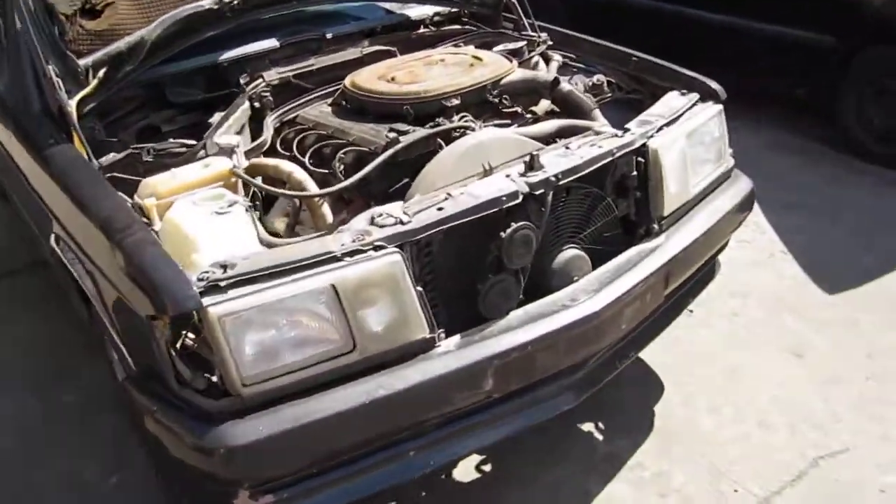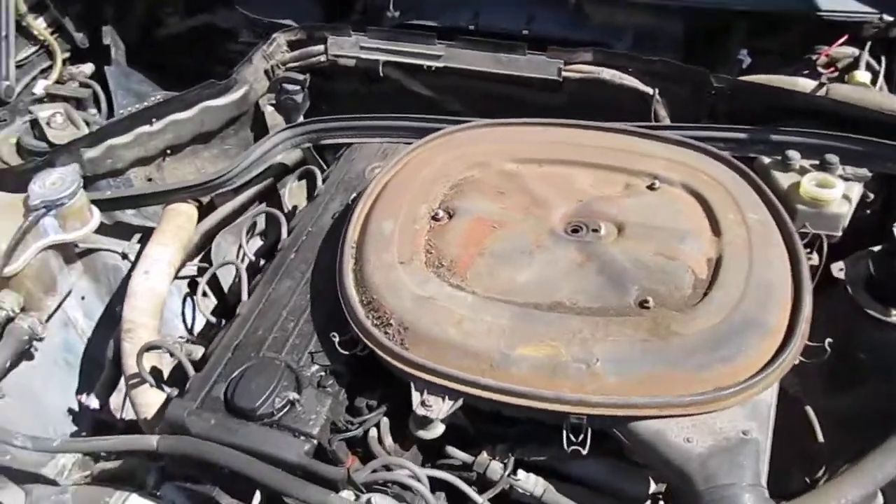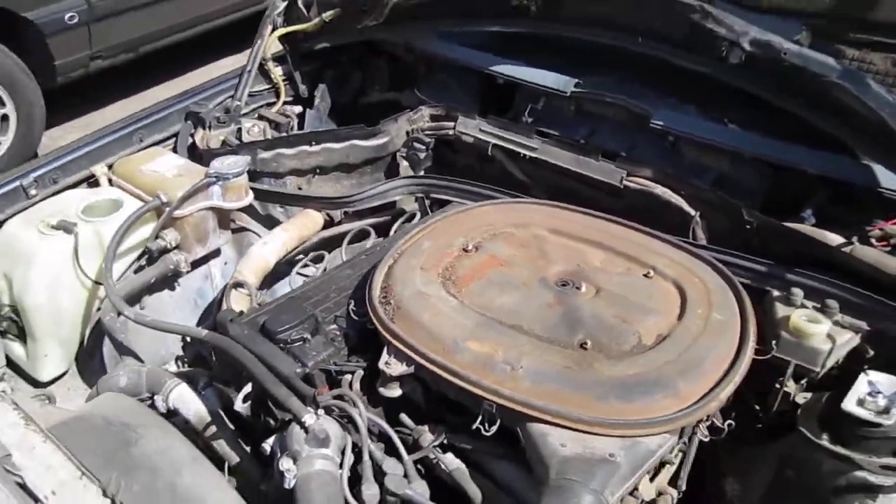Hello and welcome to Tom's Foreign Auto Parts video portion of our inventory. Here we have a 1988 Mercedes, this is a 190E.